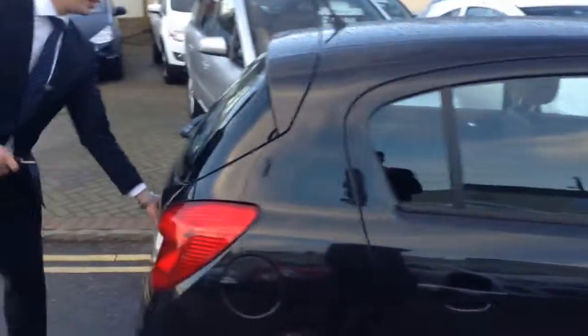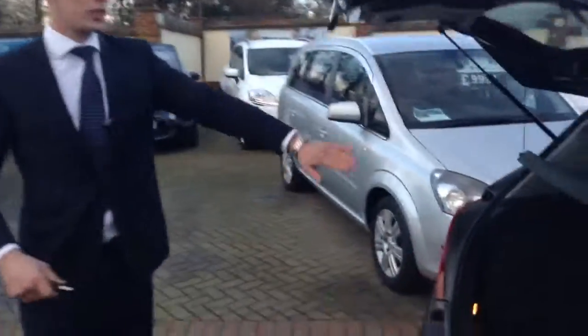Also, the boot area has loads of space as well. So if you've got any shopping, sporting equipment, whatever you need to carry, you're not going to have a problem with this car.